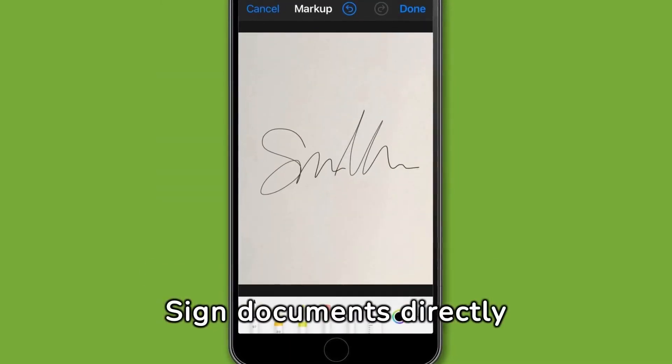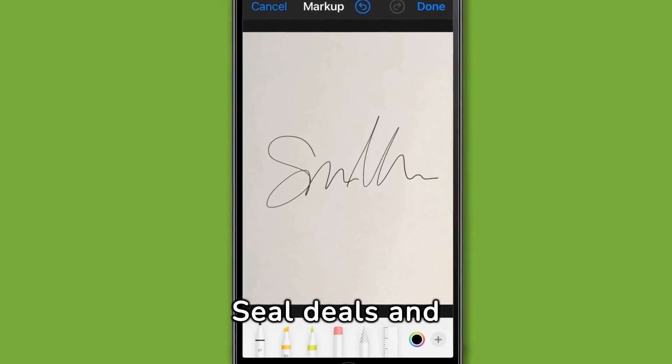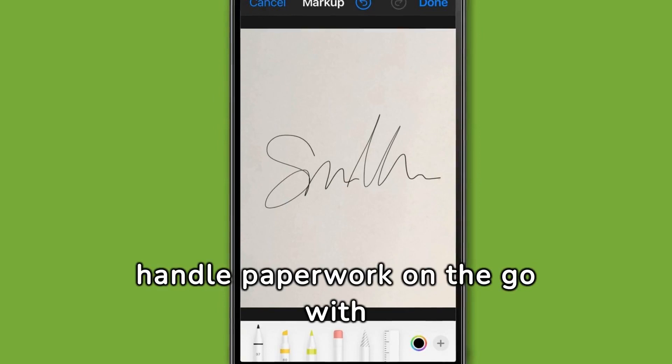Sign documents directly from your iPhone using the Mail app's markup feature. Seal deals and handle paperwork on the go with just a few taps.